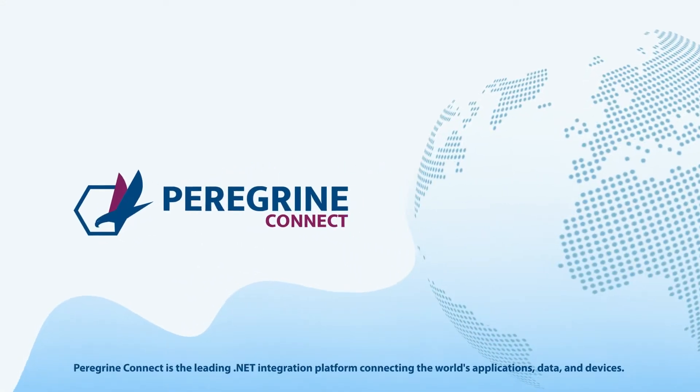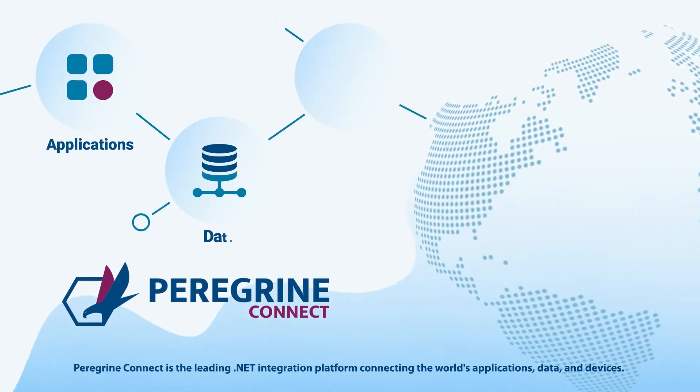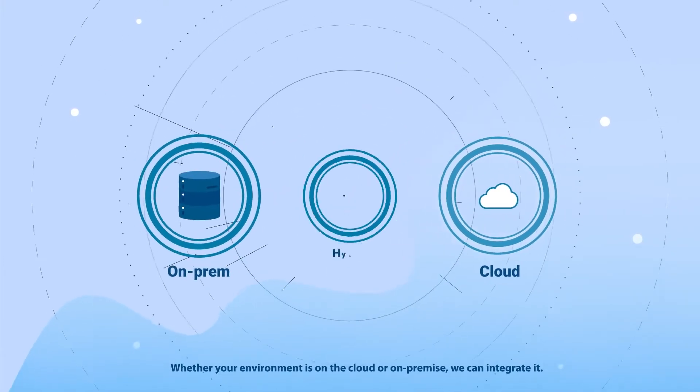Peregrine Connect is the leading .NET integration platform connecting the world's applications, data, and devices. Whether your environment is on the cloud or on-premise, we can integrate it.